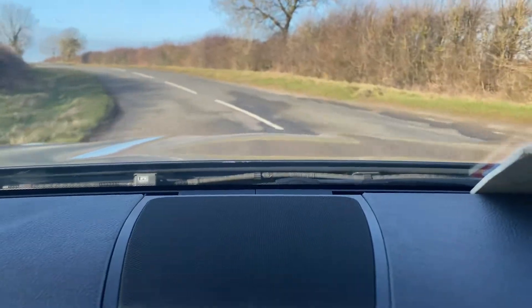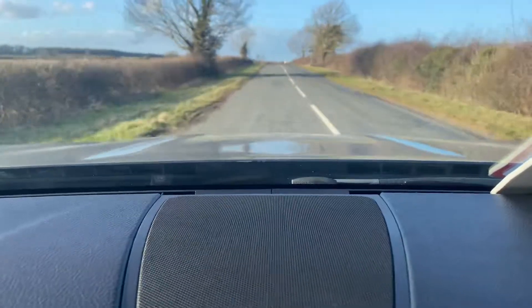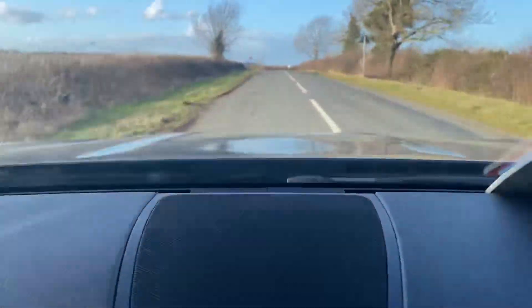It handles the corners as well, with very nice smooth brakes and no judder. As you can see, the engine sounds beautiful.